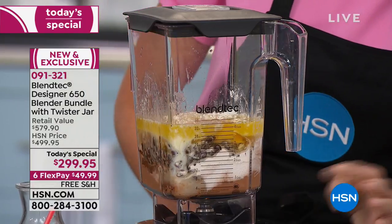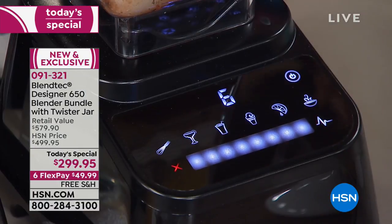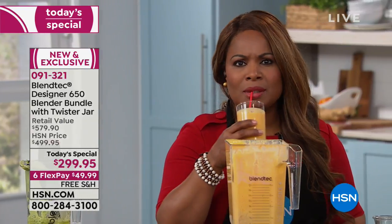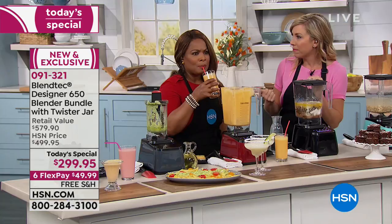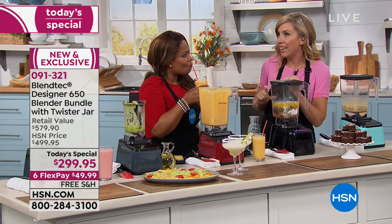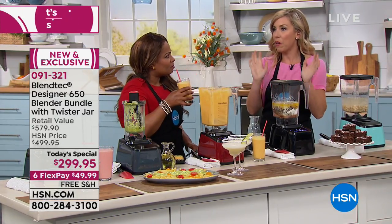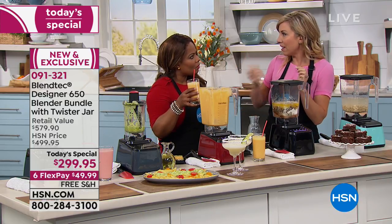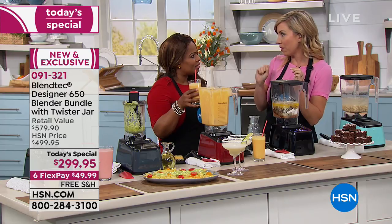I'm going to whip up in literally seconds without a food processor, without a stand mixer — yogurt, some Greek yogurt, pumpkin puree, not the stuff that's all candied with all the additives, and also just some pumpkin spice. Does that not taste delicious? It's delicious. Creamy and delicious. And a little wedge of orange.